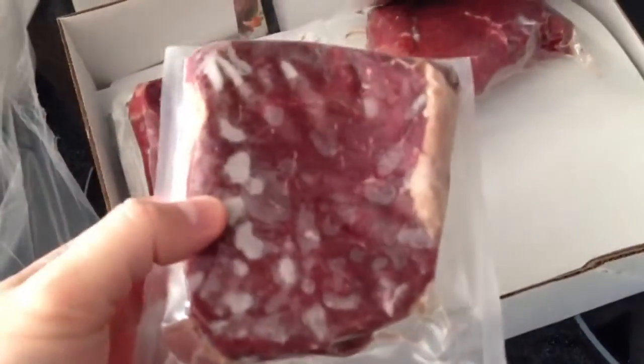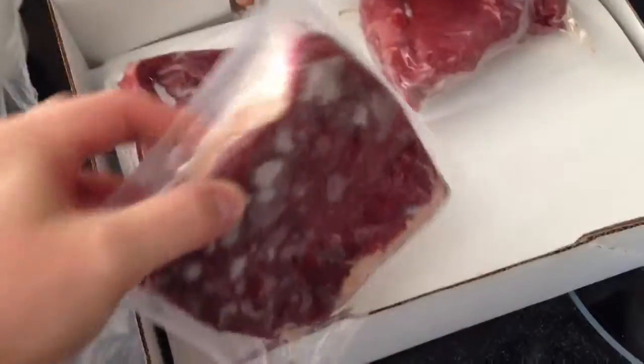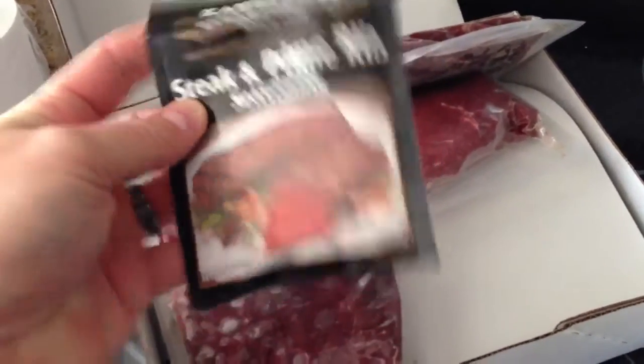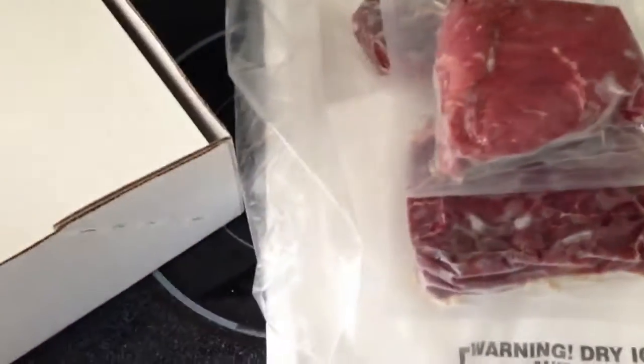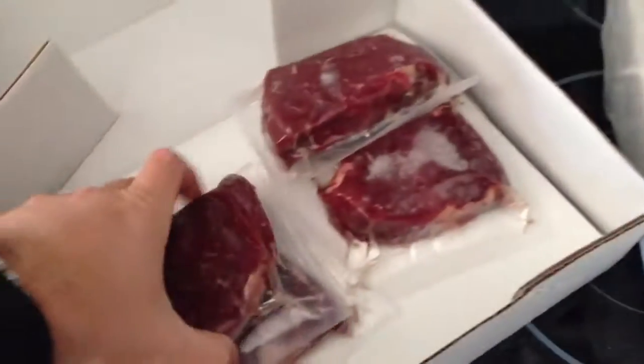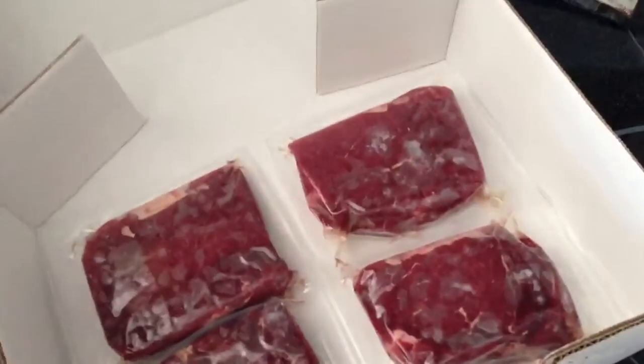Let's see how these things are wrapped — wow, that is impressive! Individually vacuum-sealed and wrapped. They even included a steak and prime rib rub seasoning mix — that's a nice extra touch, I'll try that out. One steak, two steaks, three steaks, four steaks — making sure I didn't get shorted. Five, six, seven, eight, nine, ten, eleven, twelve. Okay, I got all 12 eight-ounce sirloins. Super impressed.